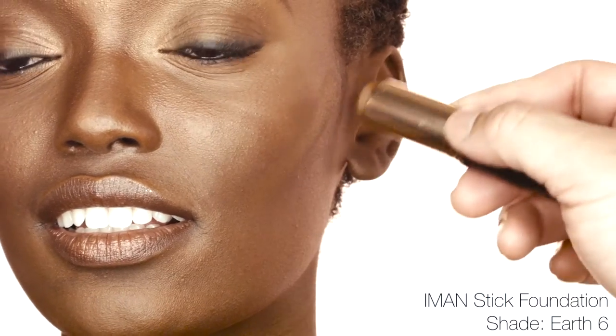Apply Iman Stick Foundation directly from the tube in downward strokes where needed. Blend with a foundation brush or sponge for a smooth, even coverage.